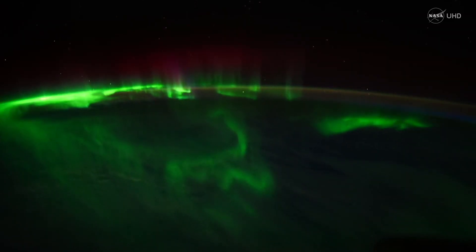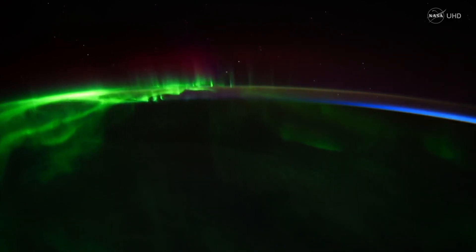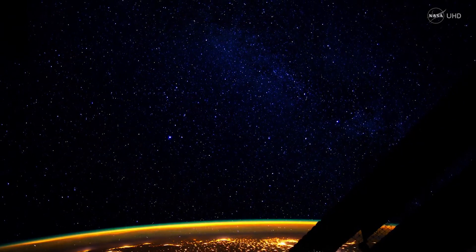Hi, my name is Liz MacDonald and I'm a space plasma physicist at NASA's Goddard Space Flight Center. I study how the beautiful dynamic auroras are born and form and evolve. And to do that, I started a project called Aurorasaurus.